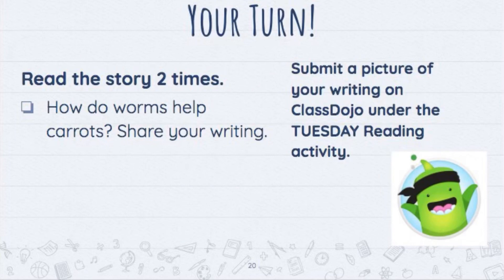Share your writing. Don't forget to submit a picture of your writing on ClassDojo under the Tuesday reading activity. Good luck!